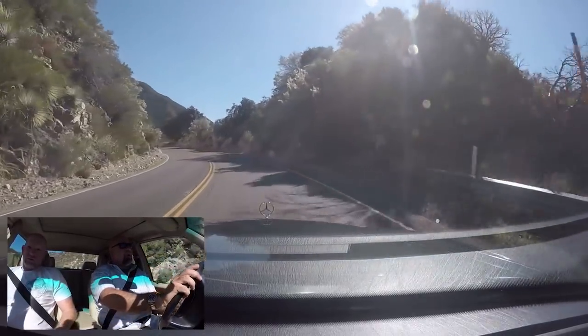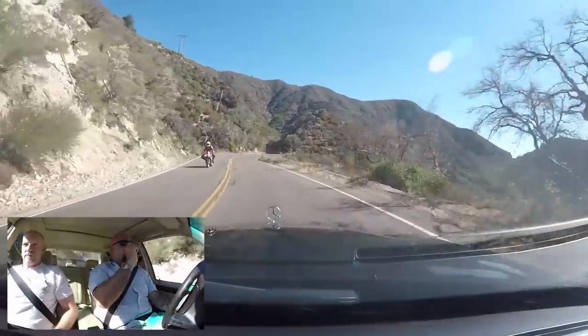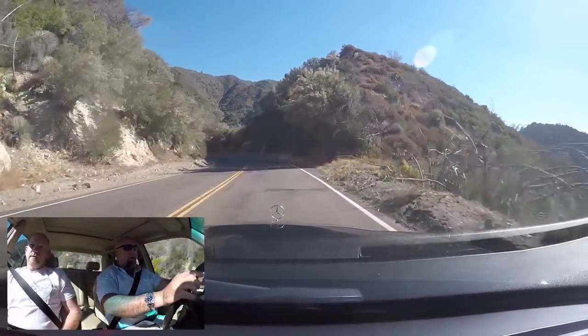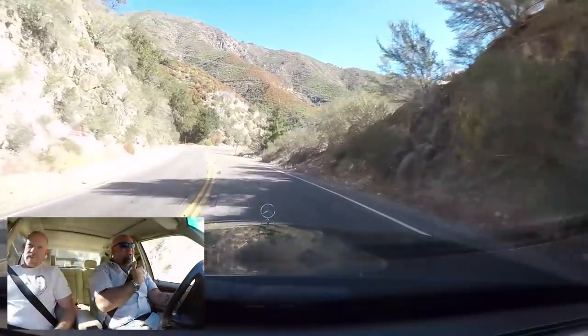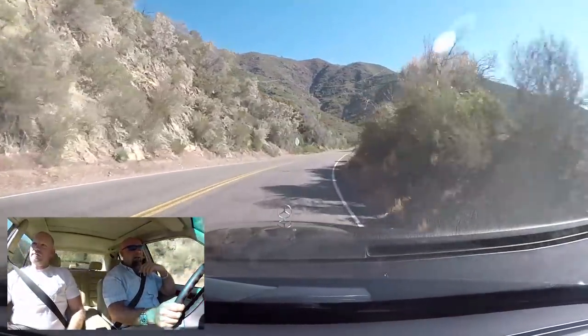The brake pedal feel is better than my SL. My SL has a weird booster where there's nothing, nothing, nothing, and then it all grabs at the bottom. This car has a much more modern feel — it grabs up top with a tighter, more immediate brake pedal. I really like that.